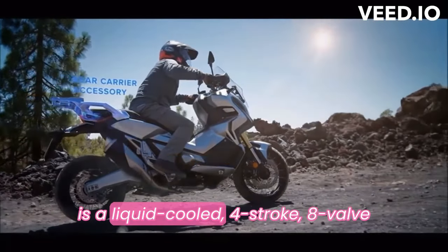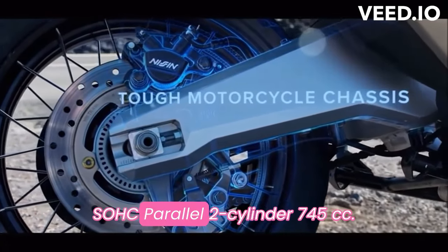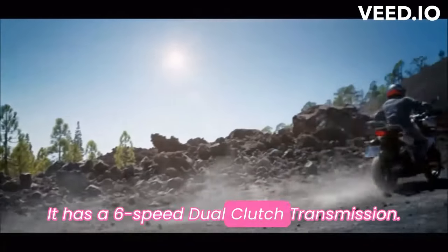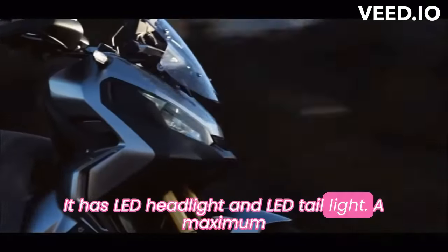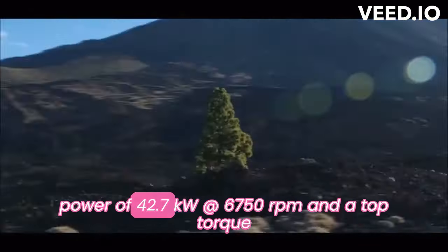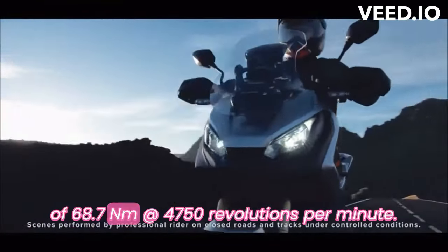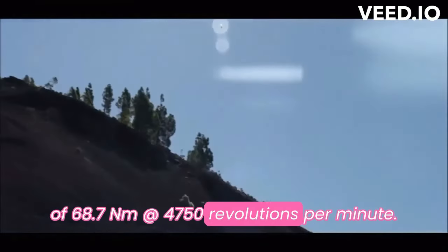The engine is a liquid-cooled, 4-stroke, 8-valve, SOHC, parallel twin cylinder, 745cc. It has a 6-speed dual-clutch transmission and LED headlight and LED taillight. Maximum power is 42.7 kilowatts at 6,750 RPM and a top torque of 68.7 newton meters at 4,750 RPM.